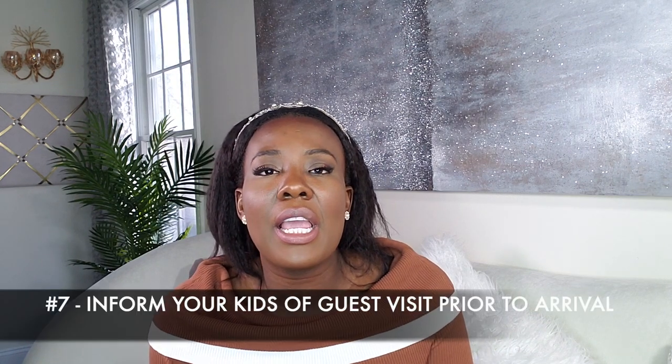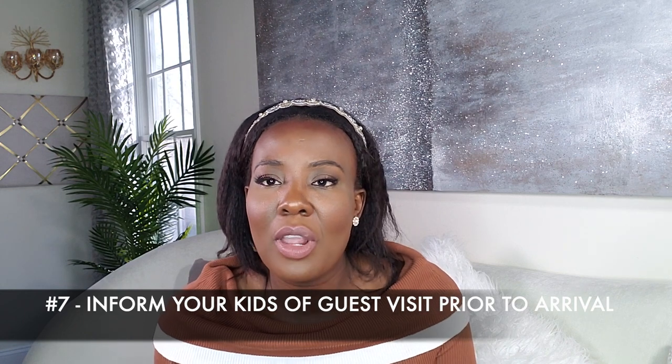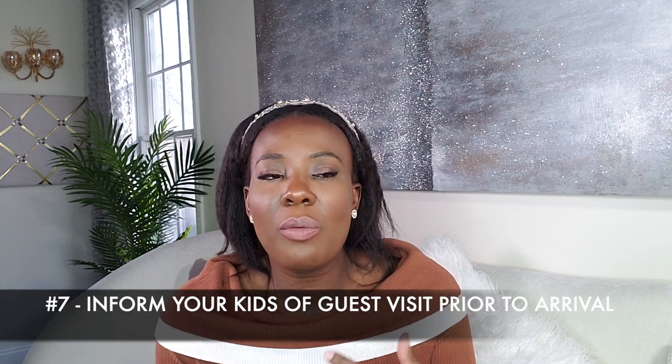Number seven: if you have kids, prepare them prior to your guests' arrival. Let your kids know your relationship with the guests — whether it's friends, a family member, a close friend, whatever it is — so this way you can prepare your kids. Always remind your kids to be kind, respectful, and welcoming to your guests. You can even let one of your kids give the house tour if you're going to give one, so your kids can feel like they are part of the whole process and don't feel excluded.